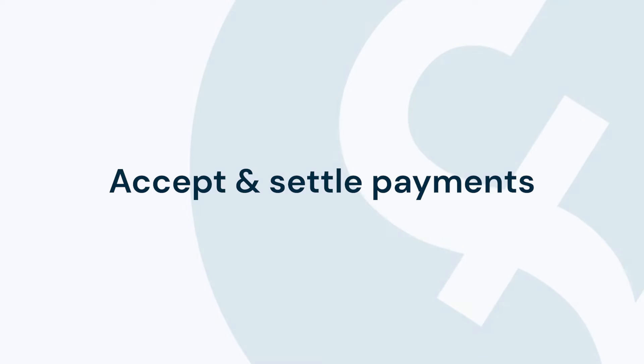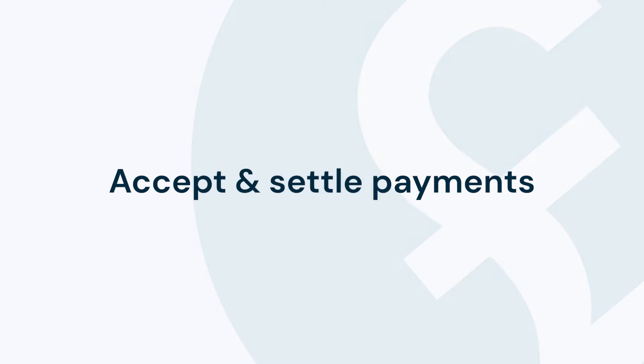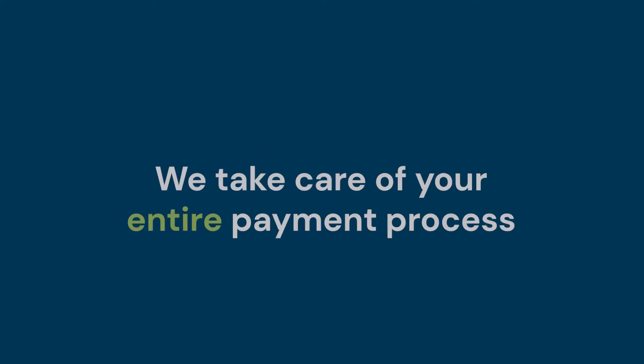With Truvo, you can accept payments 24/7, 365 days a year. We take care of processing payments, security and compliance for you.